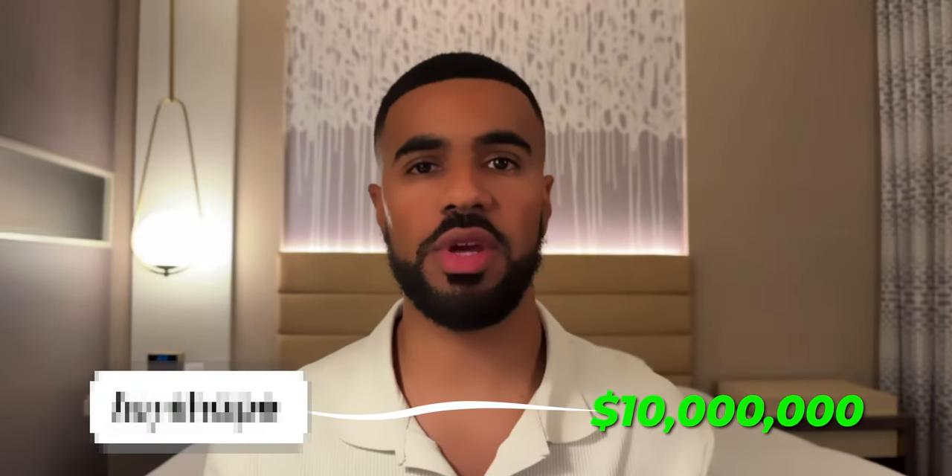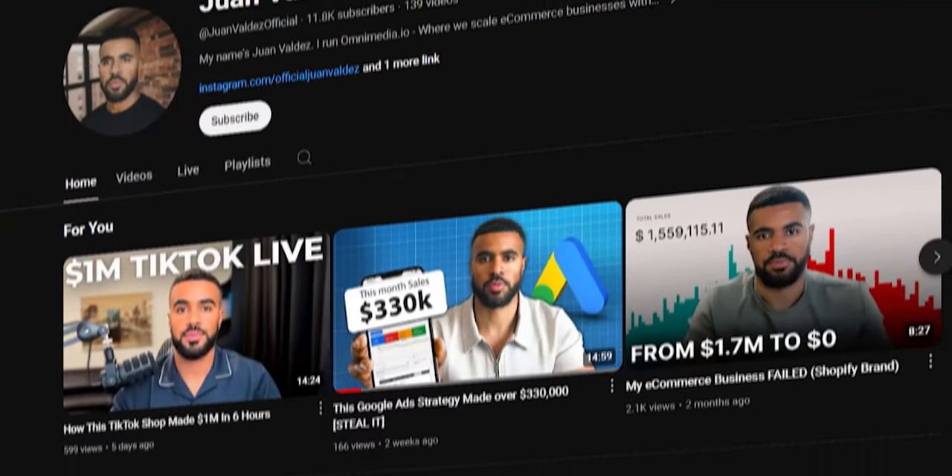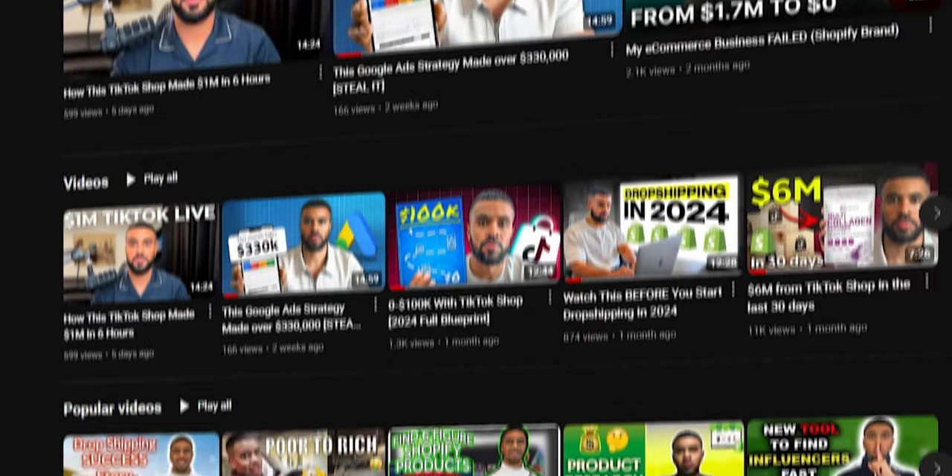This Shopify store makes 10 million dollars per month. In this video, I'm going to break down exactly how they do it and some of the insights that I picked up from them. My name is Juan Valdez and I run my own e-commerce brand and I also help other e-commerce brands scale, leveraging growth infrastructures.